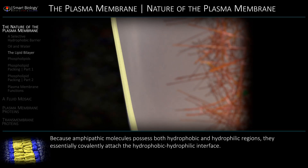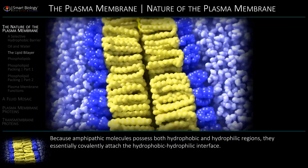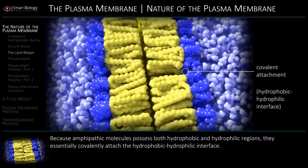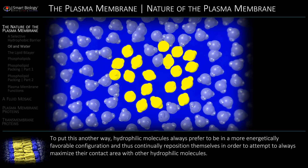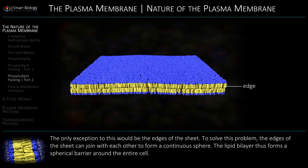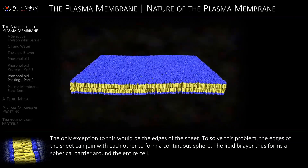Because amphipathic molecules possess both hydrophobic and hydrophilic regions, they essentially occupy the hydrophobic-hydrophilic interface. Hydrophilic molecules always prefer to be in a more energetically favorable configuration. To solve this problem, the edges of the sheet can join with each other to form a continuous sphere.